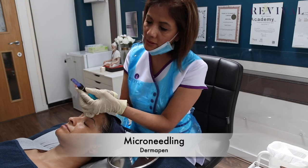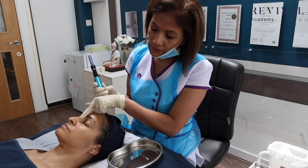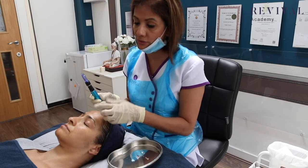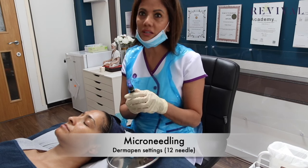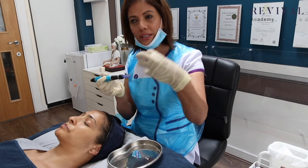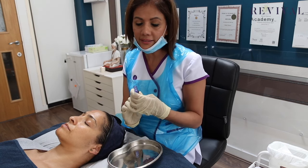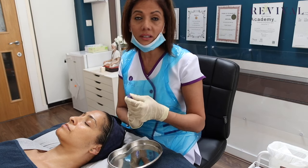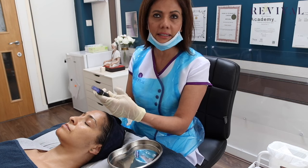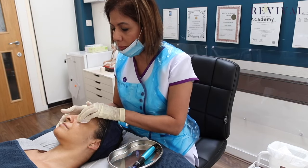For the derma pen I keep adjusting the depth. I want about 2.0 on the cheeks, around the eye contour probably 1.0, and the forehead is a really bony area so I'd do 0.5 on the forehead. You can get 9-needle, 12-needle, or 36-needle heads. I like 12 because I need space to create my channels — 36 needles is too close together, and 9 is not enough needles. The best results I've had have been with 12 needles. The speed should be quite high, but it's not any more painful than the roller.